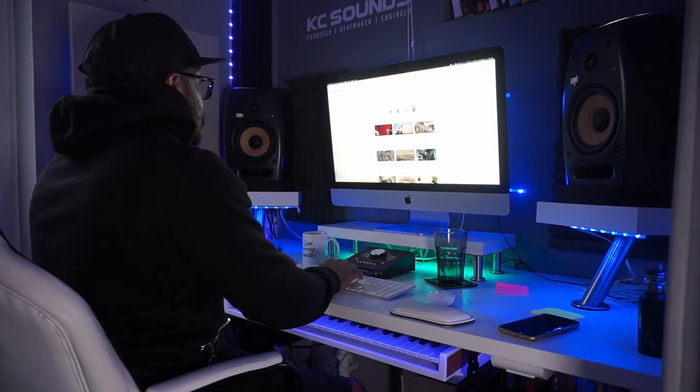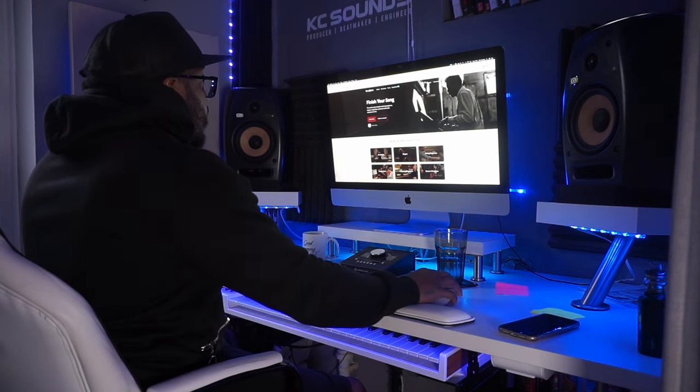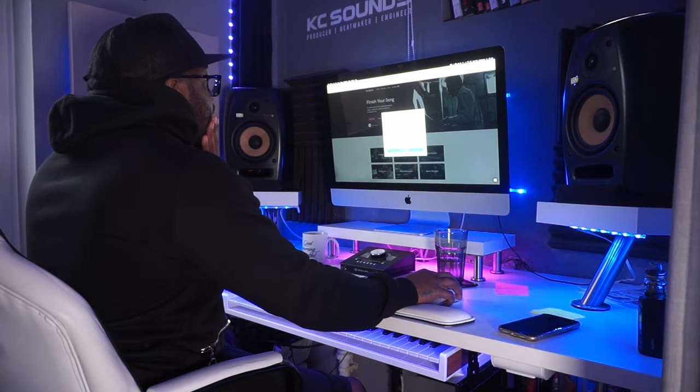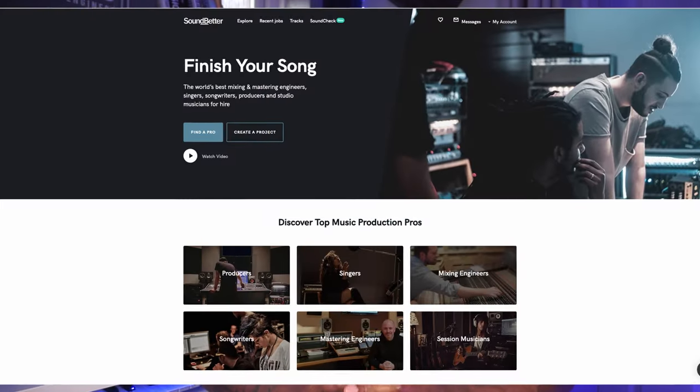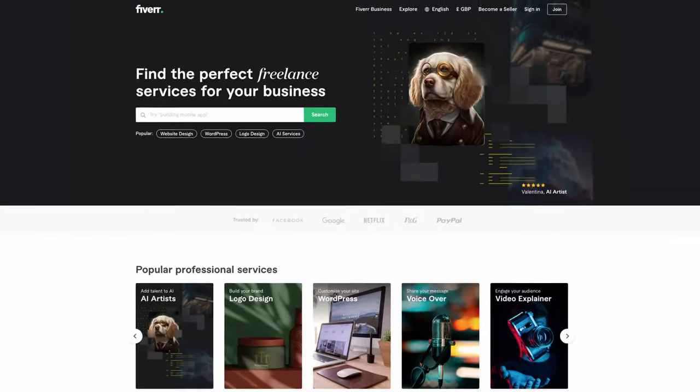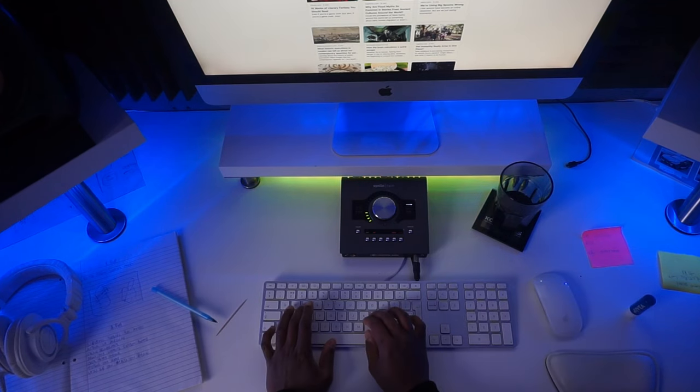I want to share a little strategy that I've been using to sell beats — custom beats with clients and artists — which you can implement and start using today. What you want to do is go into one of these third-party platforms. It can either be Fiverr.com, SoundBetter, Starna, Airgigs — any type of platform where you're able to put your services on and create a profile.